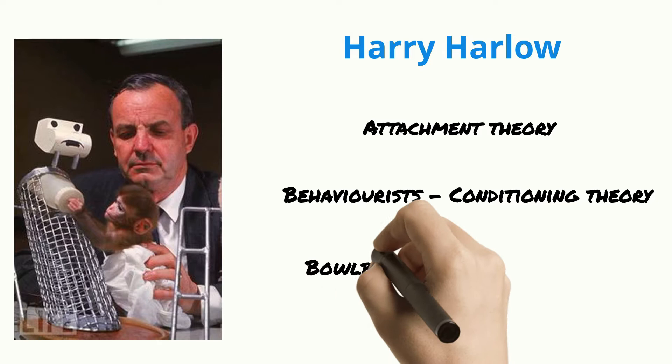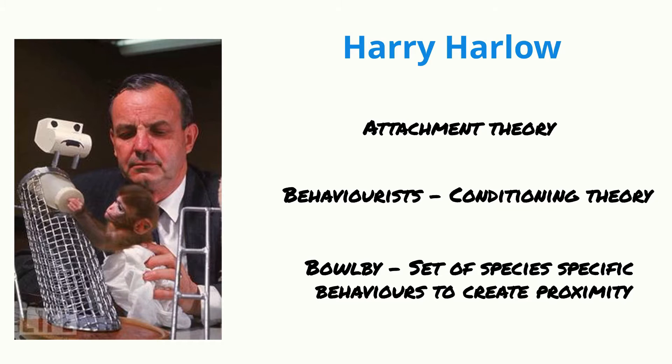Bowlby on the other hand thought that there are species-specific behavioural patterns for acquiring proximity and maximising the chance of survival. He believed that these behaviours continue past reward and punishment and that they were hard to extinguish.